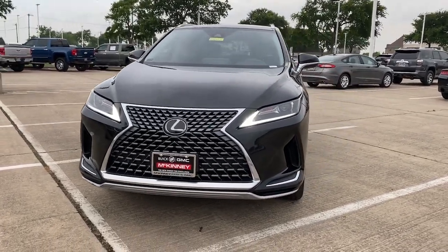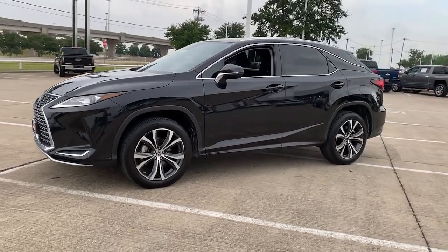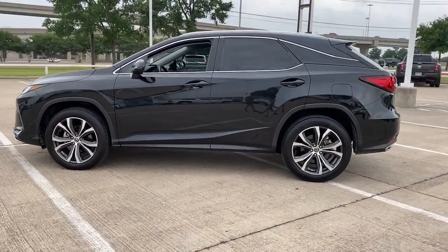Look no further than the 2020 Lexus RX. With less than 25,000 miles on the odometer, this vehicle stands out from the rest.